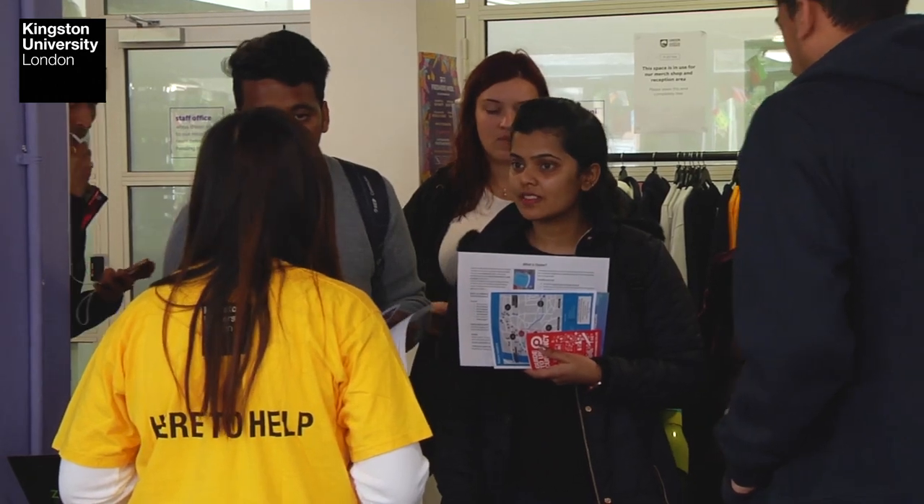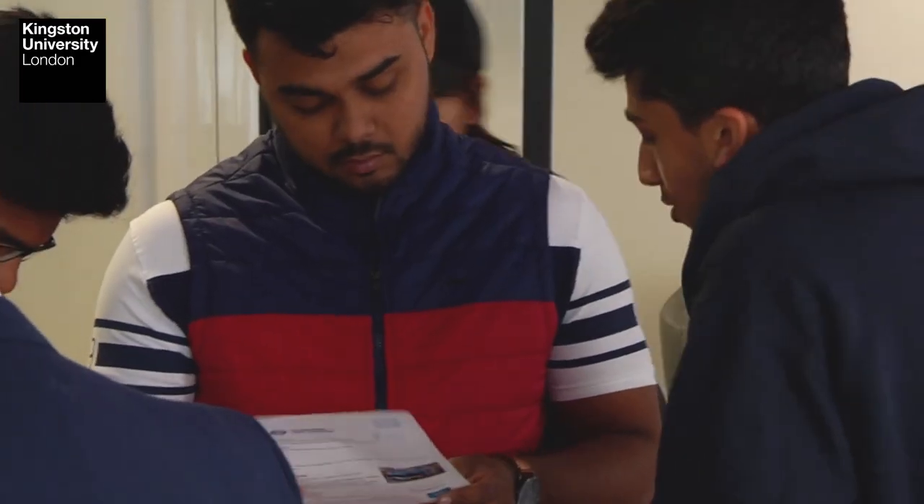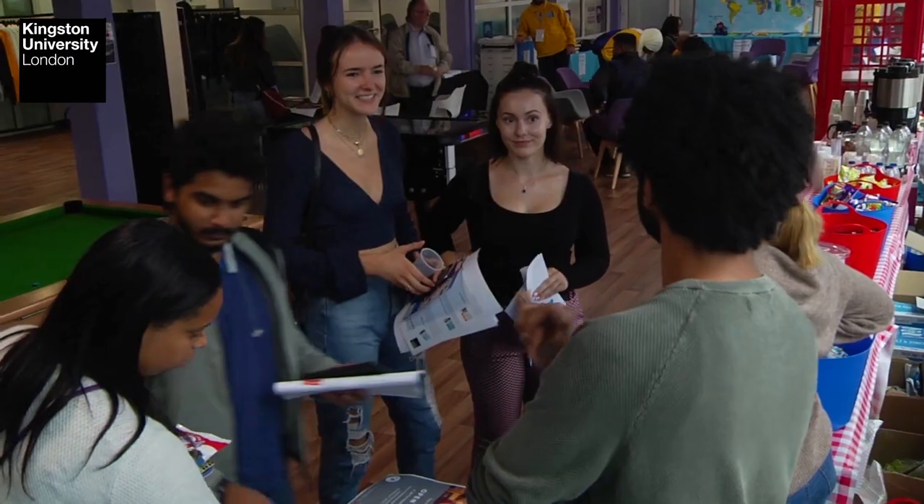The Master of International Business Management is completely taught in English, but most of our students are international students or students who have not got English as their first language. For all of them, the university has a number of different courses where we help them to develop their academic writing and oral skills so they are ready to succeed in the workplace.